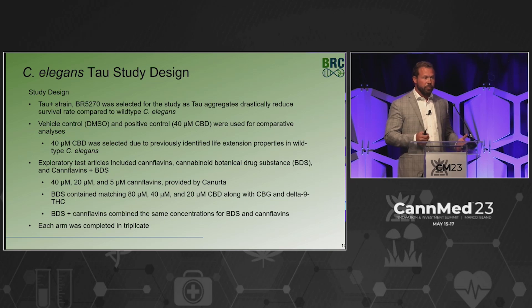As exploratory test articles, we were in partnership with Conurta, who provided the canflavins — which are difficult to produce — and also informed study design regarding dosing and concentrations. The goal was to look at canflavins compared to CBD. Doses were matched: 40, 20, and 5 micromolar, with 40 being the exact dose of CBD and 20 and 5 as reduced exposures of canflavins.